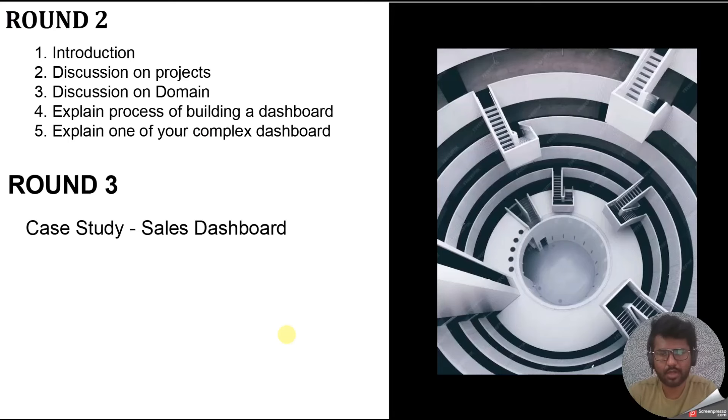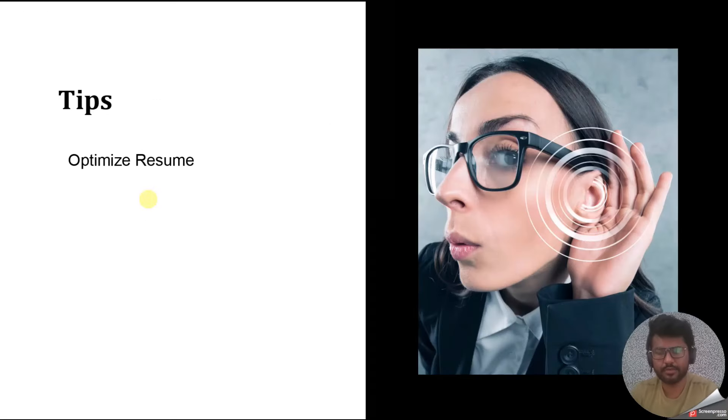After the rounds there was an HR round for salary negotiation. Now for tips: the main tip is to optimize your resume. When you apply for a job, make your resume according to that specific job description. There are some keywords common across all jobs, but there are also specific keywords added for each role. Check the job description, find those specific keywords, and add them to your resume. If you align your resume with the job description, your chances of getting shortlisted will increase significantly.